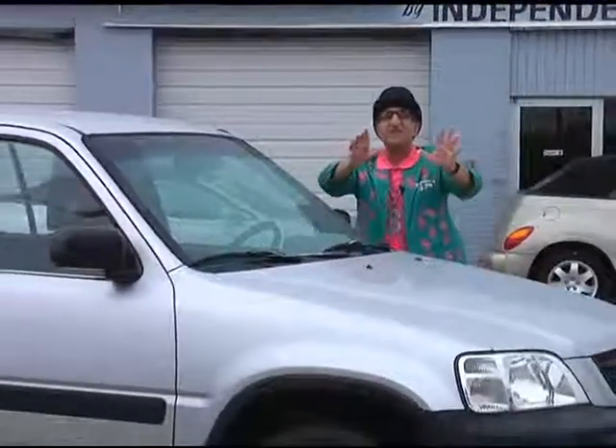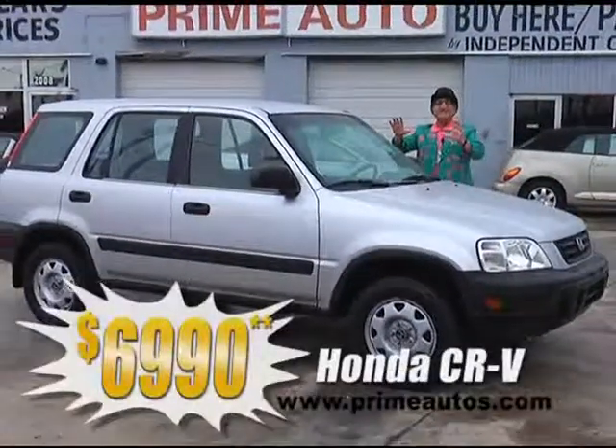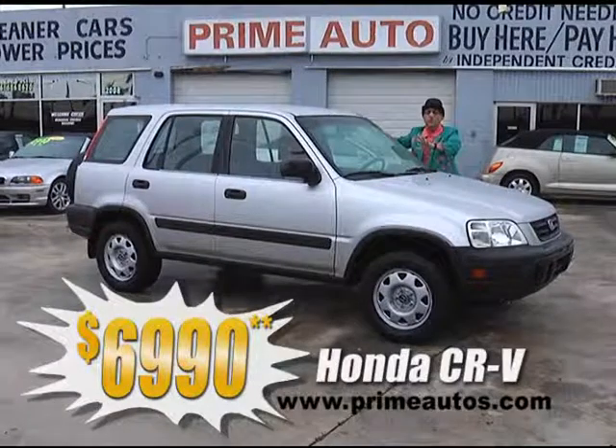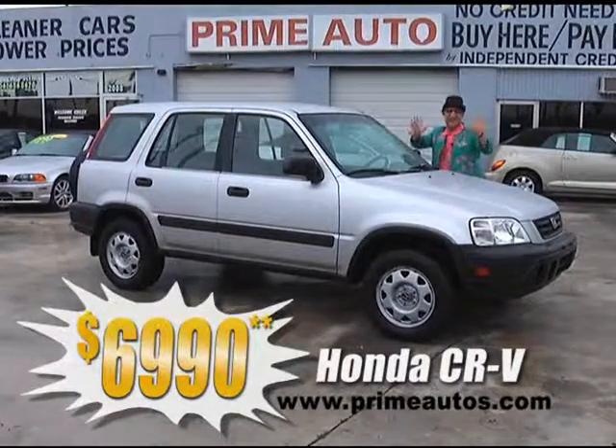Here's another stylish, affordable, and fuel-efficient SUV. It's a Honda CR-V, and it's loaded with the gas-saving four-cylinder, easy automatic, cold AC, and all the power options, on sale now for only $69.90.